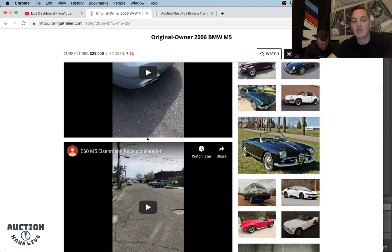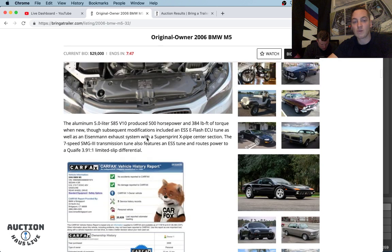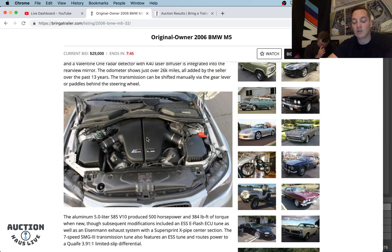BMW developed this V10 for Formula One, and it never made its way into Formula One. So in order to alleviate the sunk costs from all the R&D, they threw it into their M5 — and there will never be another car like that. That's what is so attractive about these E60 M5s. To me, this is the last sedan that will ever have a V10 in it, given modern day trends. It's a five-liter V10. If money is no object, you can maintain them well — but for $25,000, you can get into one, potentially.